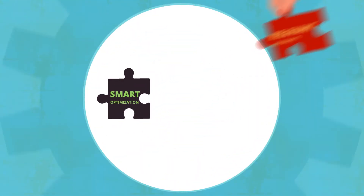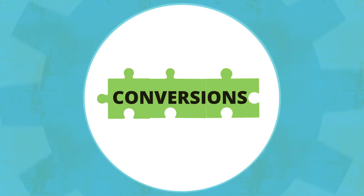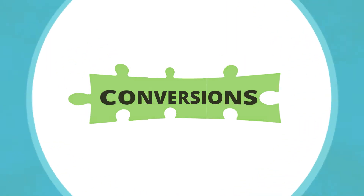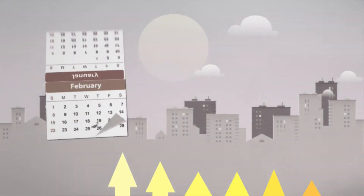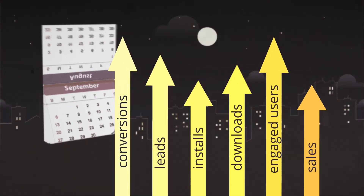Based on your campaign's goals, our machine learning system tests a pre-selected inventory to determine the best-performing audience for your offer. As a result, you get a fully optimized, working CPA-based campaign that brings conversions.